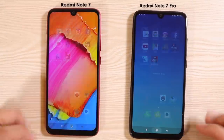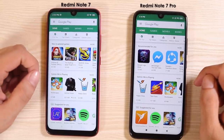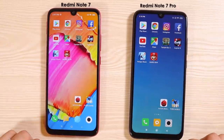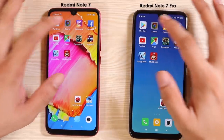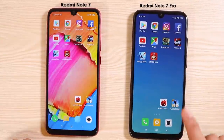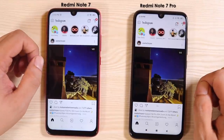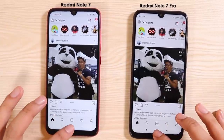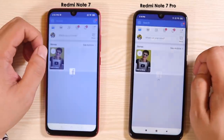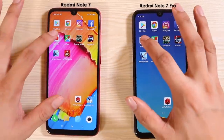First up is the Google Play Store — whoa, Redmi Note 7 a little bit quicker there. What is happening? Google Chrome — okay, Redmi Note 7 Pro, was expecting that one. And now for Instagram — Redmi Note 7 Pro again. Okay, cool. And now for Facebook.